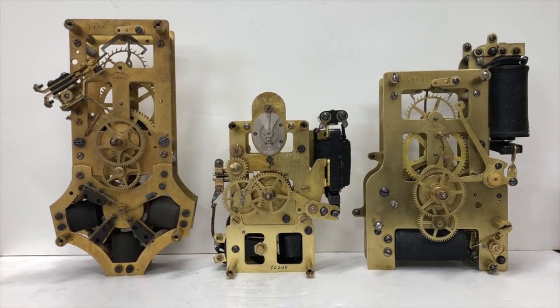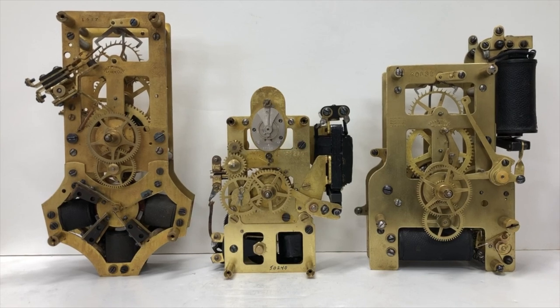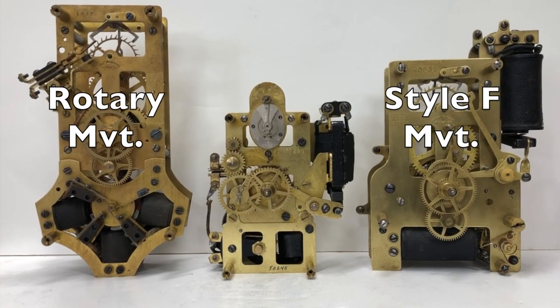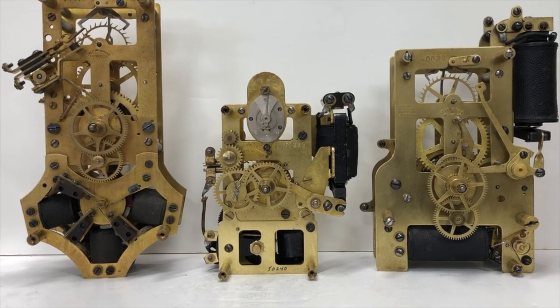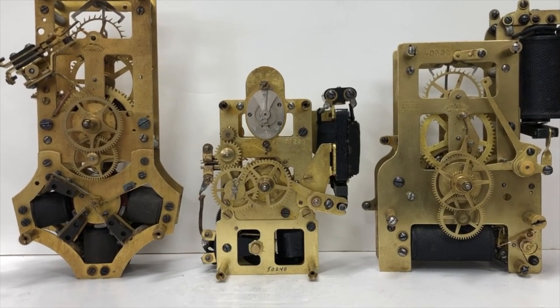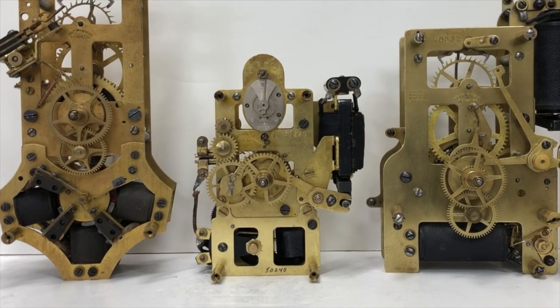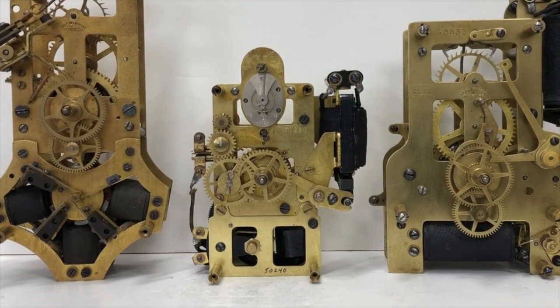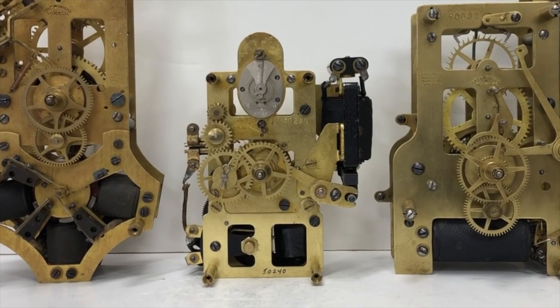It's pretty obvious that a small clock requires a small movement. The Self-Winding Clock Company rotary and style F movements are much too big. So here's what they came up with: a movement that is a smaller version of the F movement with a small winding motor added at the bottom.